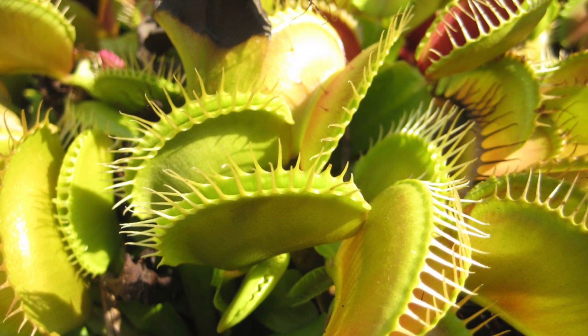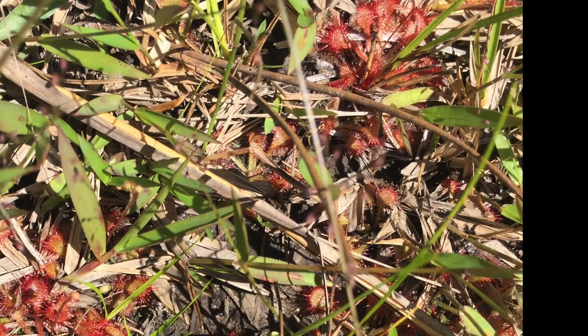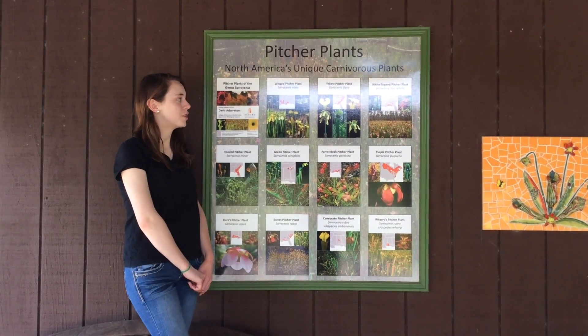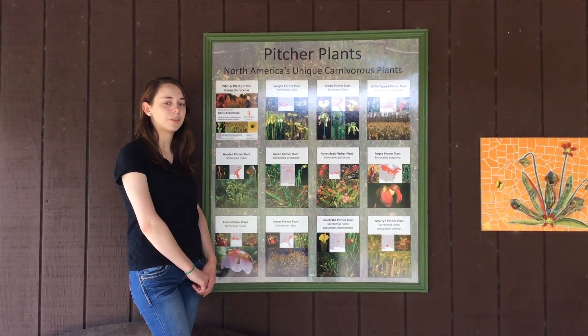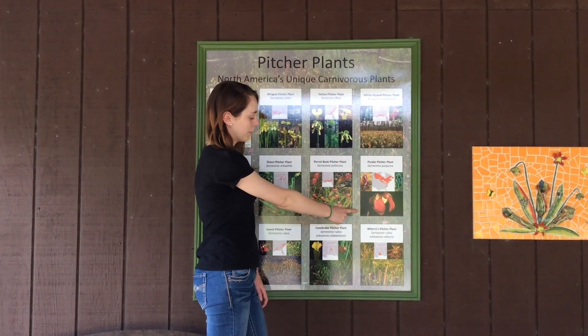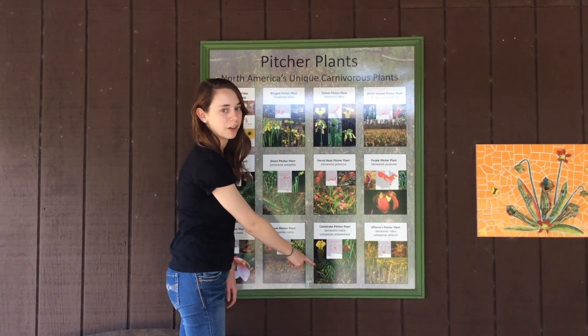And finally, pictured here in the red, are the sundews. As you can see, there are a wide variety of pitcher plants not only in Alabama, but also in North America, including Sarracenia leucophylla, Sarracenia purpurea, and Sarracenia rubra.